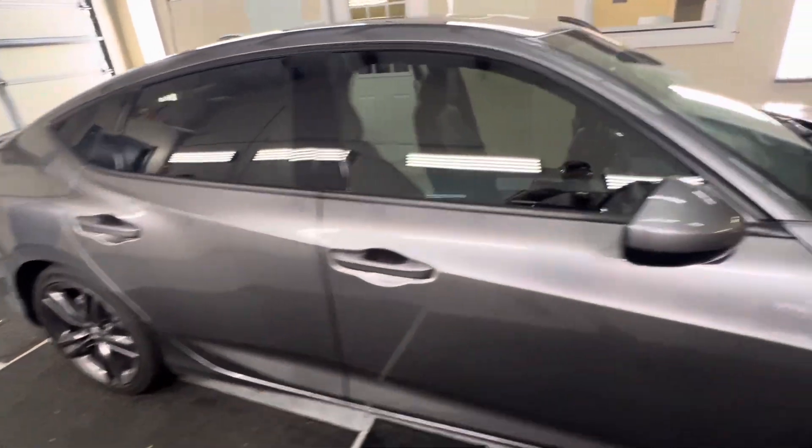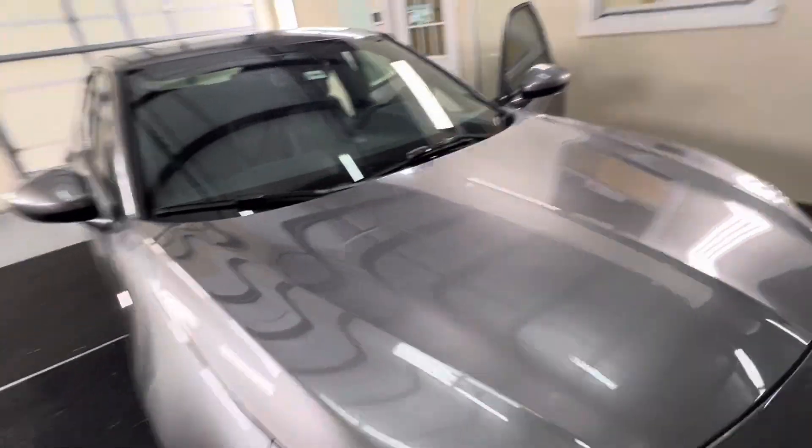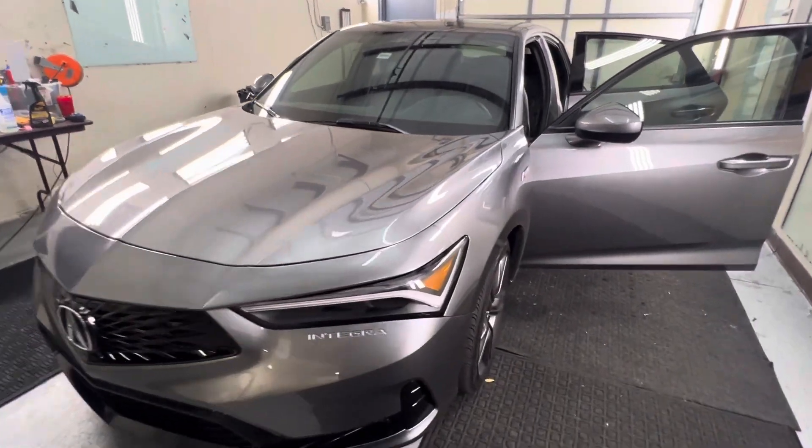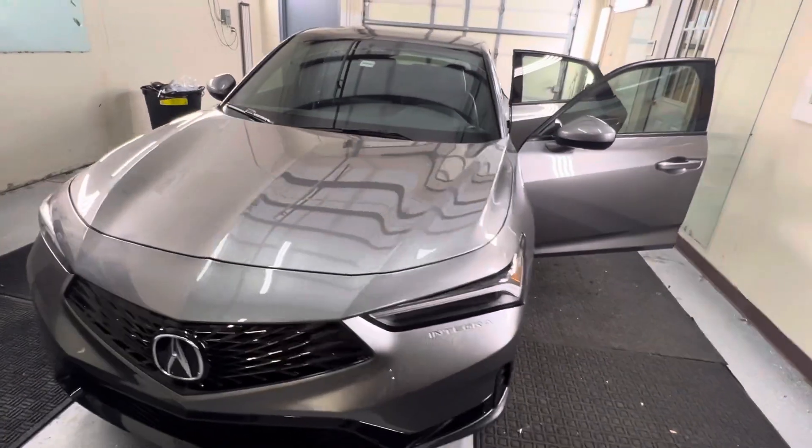It's just 30%. You can give us a call at Choice Window Tinting today. We can give an estimate over the phone or stop by and see us. We're located at Narcoossee and Lee Vista in East Orlando.